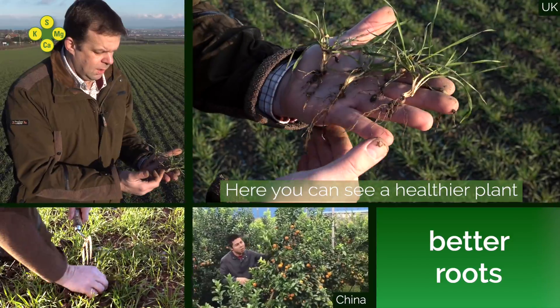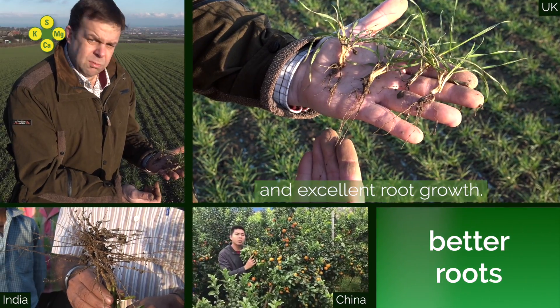And here you can see a healthier plant and excellent root growth.